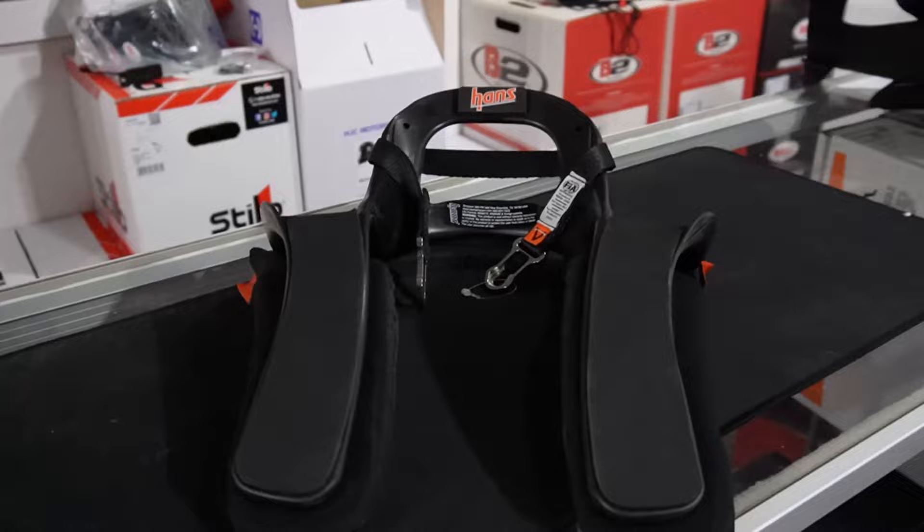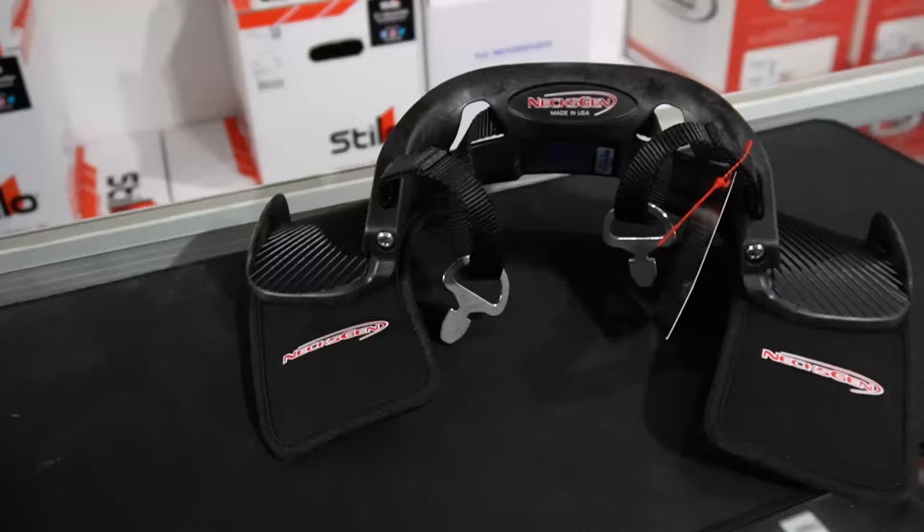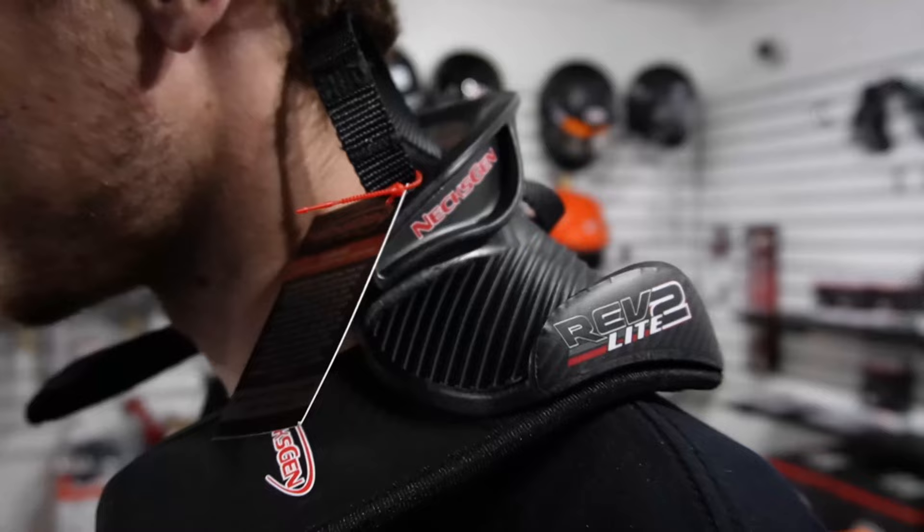When in the paddock at an HPV event, you'll hear a lot of people talk about the Hans device. What exactly is the Hans device? Well, the Hans device is a head and neck system developed in the 1980s by Professor Hubbard. Simply put, the Hans device is designed to save your head and neck from injury in the event of an incident. It's been tremendously successful in motorsports and should be on everybody's top list of things to buy when doing track days.